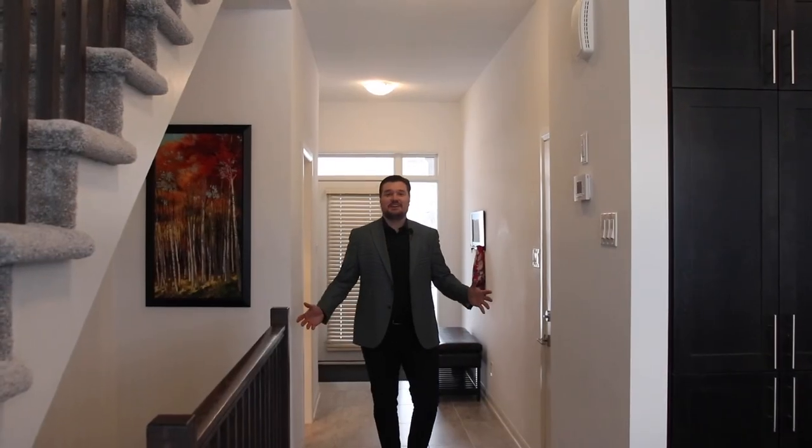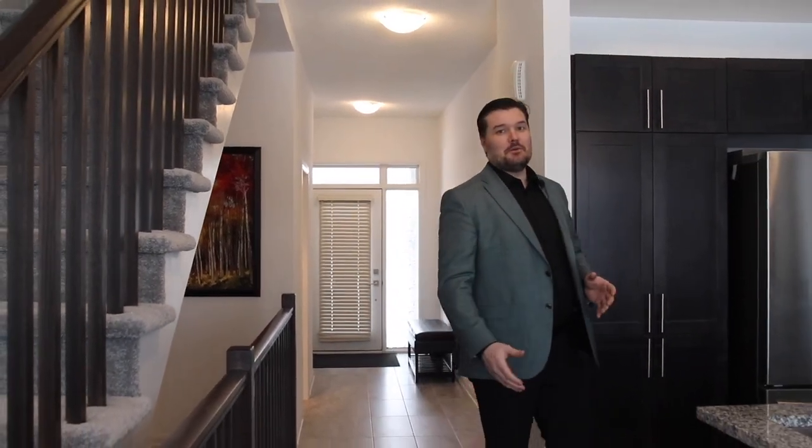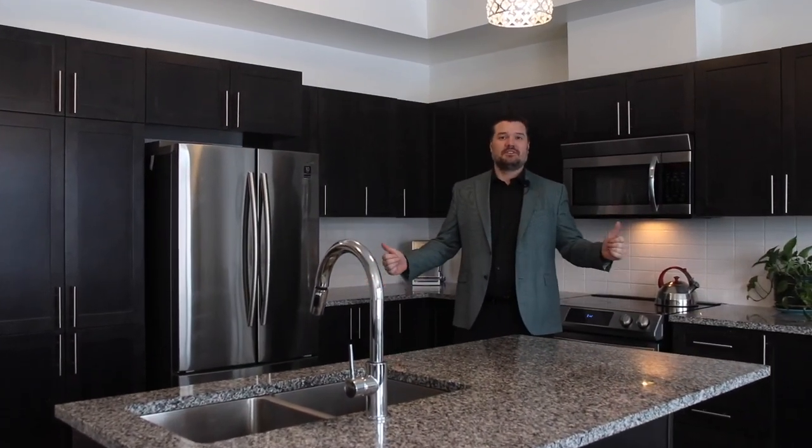Welcome inside! As you walk into this home you're greeted by a great size entryway, which leads to an open concept main level equipped with a beautiful kitchen with stainless steel appliances and granite. It opens through a bay window to the backyard with no direct rear neighbors — it's great.